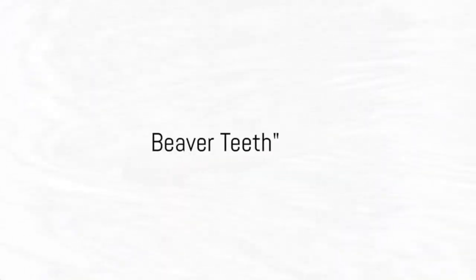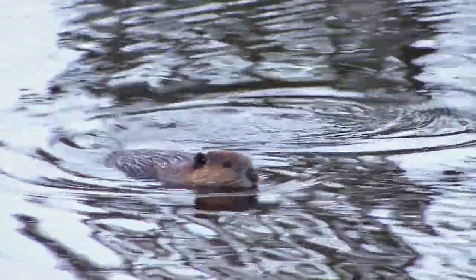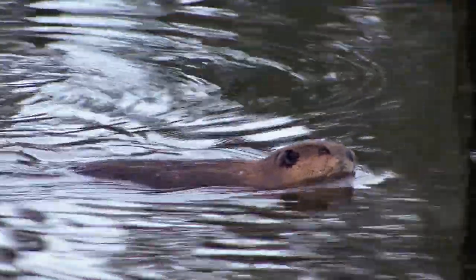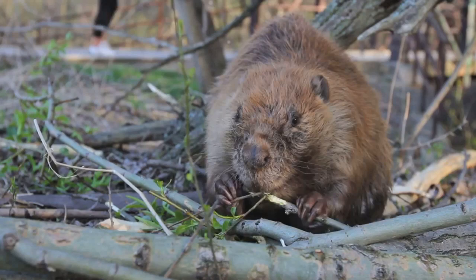Fact number one: beavers have orange teeth. No, they don't have a bizarre toothpaste flavor preference. You might be thinking, why on earth are their teeth orange? Well, it's all down to a special iron-rich protective coating. This coating is not just for show — it serves a purpose.